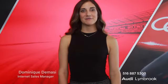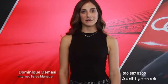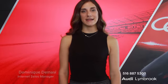Hi, my name is Dominique DeMassi and I'm the Internet Sales Manager here at Audi Lynbrook. I'm here today to introduce you to an amazing pre-owned vehicle that we have available for you. Here, we do a 500-mile radius search to make sure that we have the lowest pricing in the area.